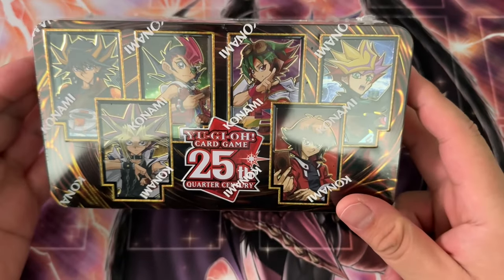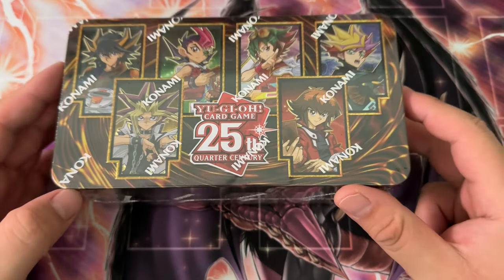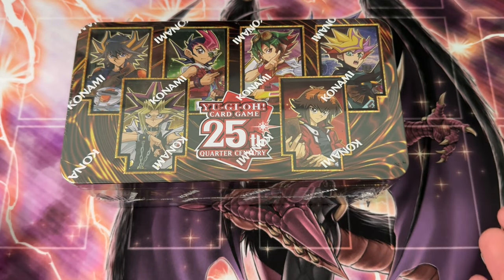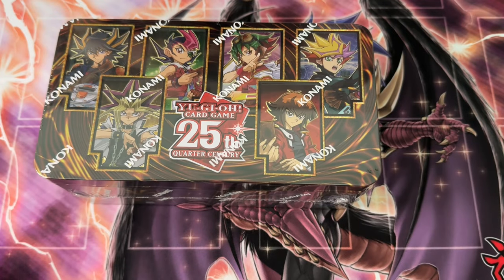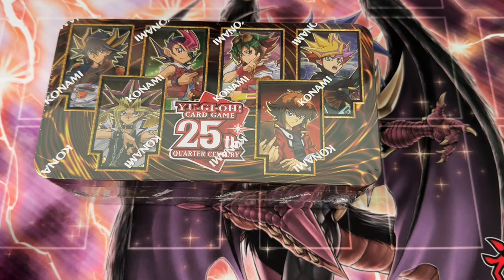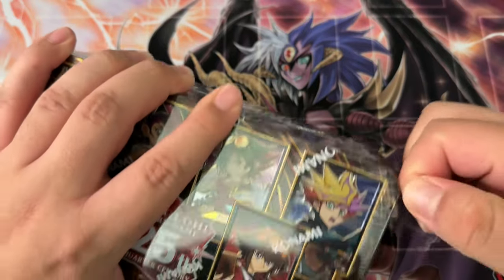What is up guys, we are back here with another opening. This time we got the 25th Quarter Century tin — such a weird name for a tin. The 2023 tins are here. I mean they've been here for a year. The reason I'm opening this up is because I'm trying to clear stuff from my closet, and also we're getting the 2024 tins in like a month and a half.